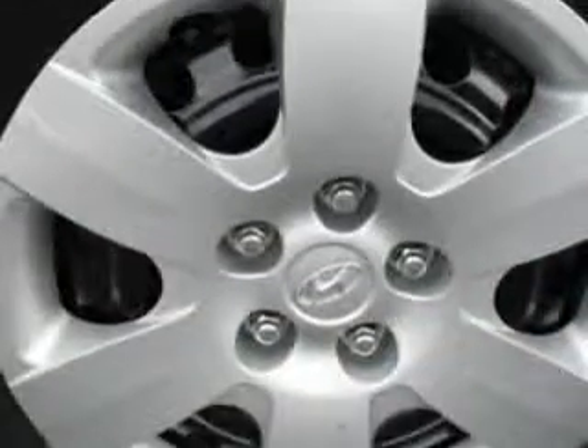power driver's seat, 12-volt power source, anti-lock braking system, remote trunk lid, satellite radio, and much more. Enjoy the drive and have peace of mind in this 2010 Hyundai Sonata.